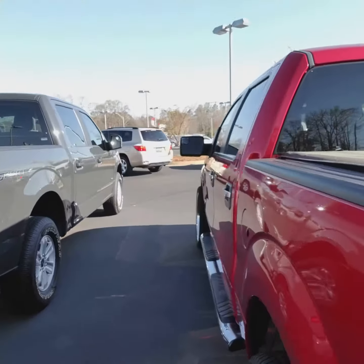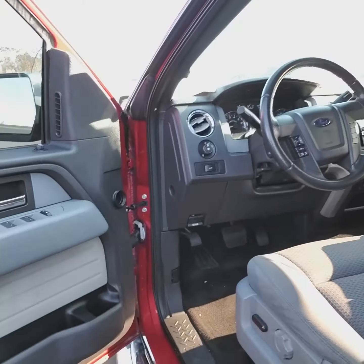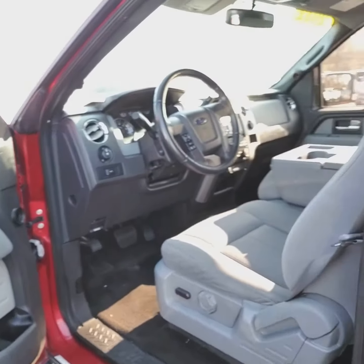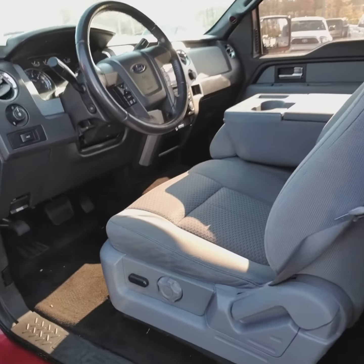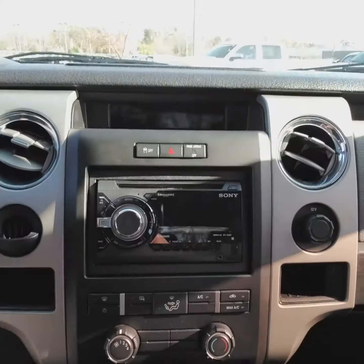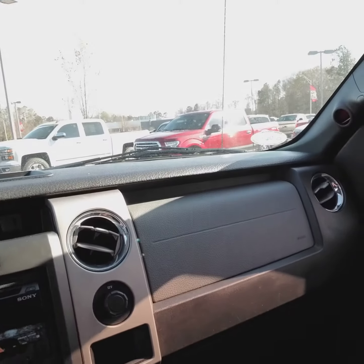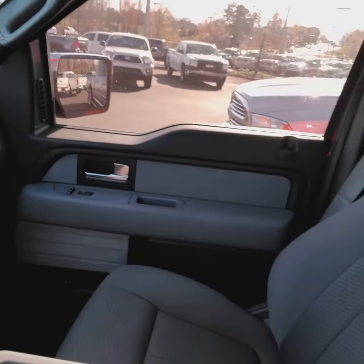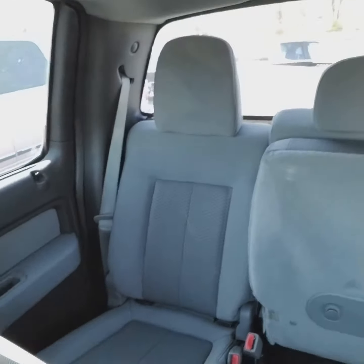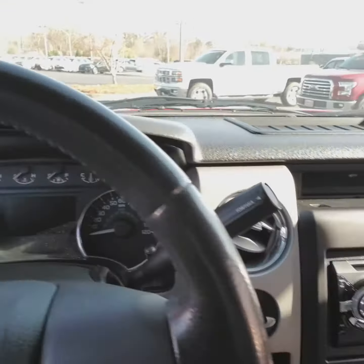This vehicle does have a custom stereo put in it. It's got your great cloth interior, power driver seat, and there's the custom Sony stereo that was added. This vehicle is in great shape interior-wise — really good. That seat's folded up there, ton of room, and it is the full, full door, like what you wanted.